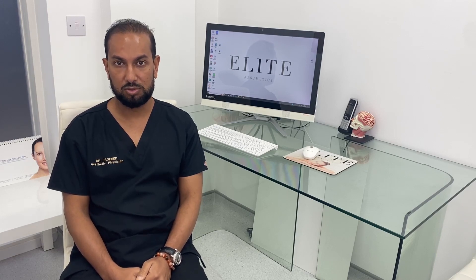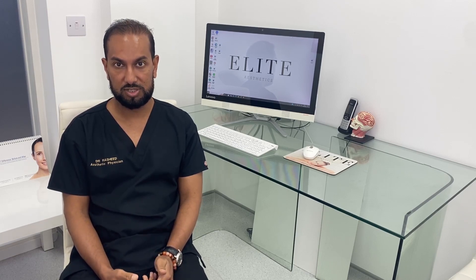We also have what we call the P-shot, which is platelet-rich plasma re-injected into different parts of the penis — initially into the erectile tissue and eventually into the plaque itself — which tends to reduce the curvature of the penis after subsequent treatments.